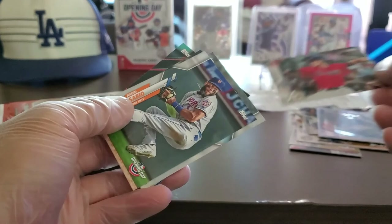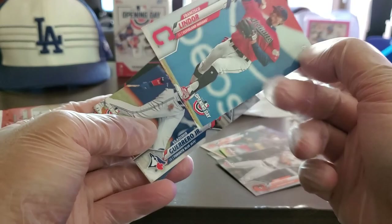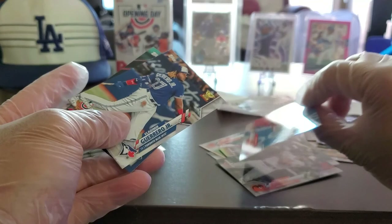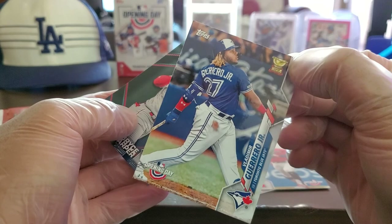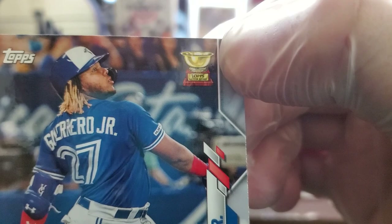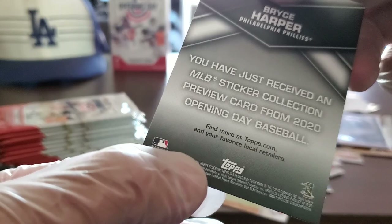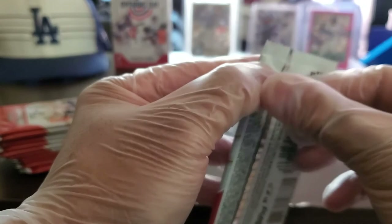So we have a refractor Bryce Harper — the 330-something million dollar guy who signed before Manny Machado. I think there will be some value in that. We got another Bryce Harper base card here too. We have a Max Fried of the Braves, Ahmed Rosario, Merrill Kelly, a Francisco Lindor — maybe that base card has value. And a Vladimir Guerrero Jr. rookie Topps All-Star Rookie card — those seem to sell pretty well.